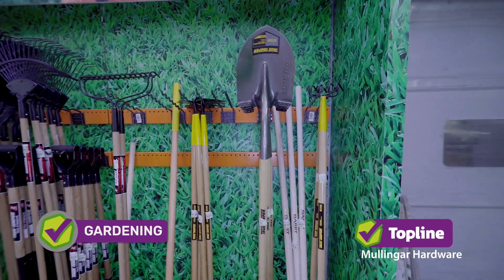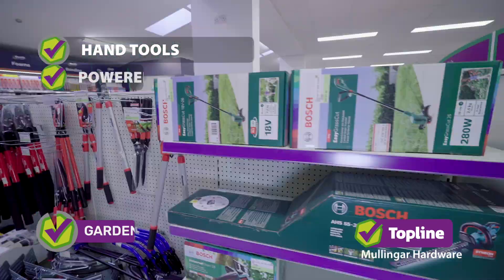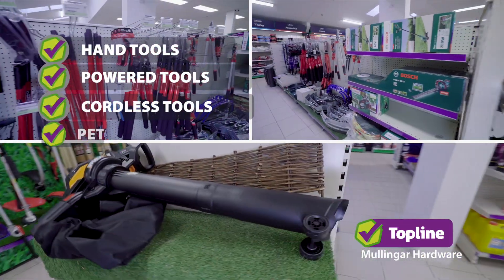The gardening department — tools first of all. Manual hand tools, power, cordless and petrol.